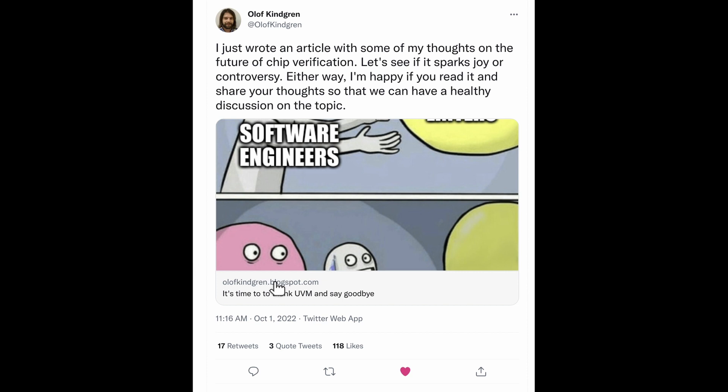Finally, I want to draw attention to a blog post by Olof Kindred, who's suggesting maybe it's time to say goodbye to UVM. It's a really interesting blog post and it sparked quite a lot of discussion on Twitter and LinkedIn, so check it out and weigh in the comments with your opinion.